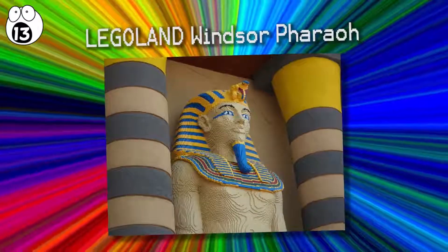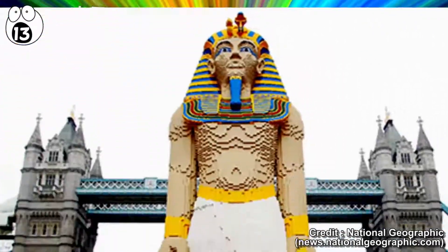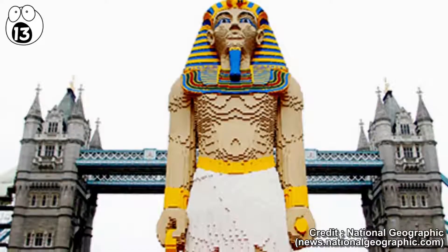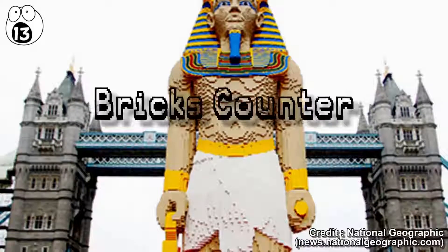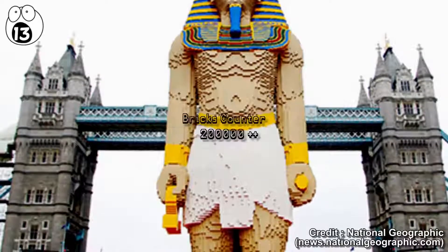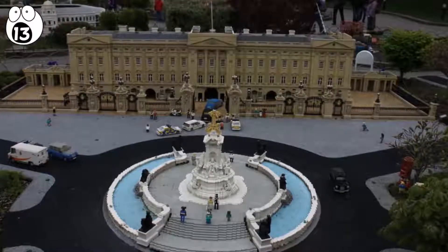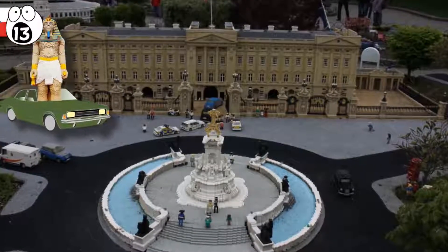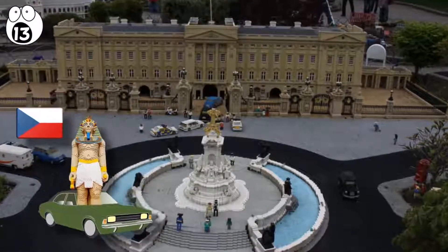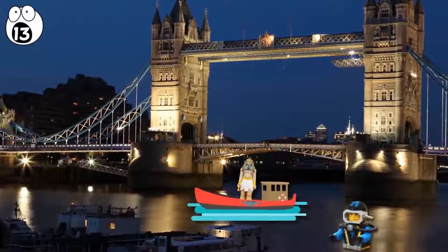Number 13: Legoland Windsor Pharaoh. The Lego Egyptian Pharaoh of Legoland Windsor weighs more than one tonne and consists of over 200,000 Lego bricks. You can experience the wonder of this Pharaoh now that it's arrived at its Windsor destination, after traveling from where it was made in the Czech Republic. As well as being transported by truck, it was even floated down the Thames — now that's a grand entrance.